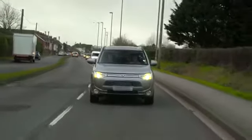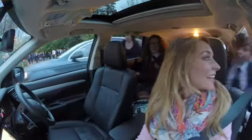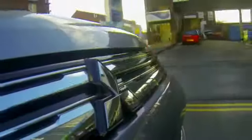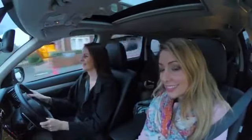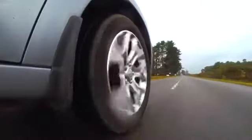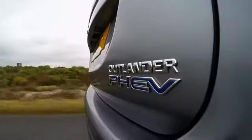That's brilliant. And finally Roz, could you see yourself swapping your Outlander PHEV for a regular diesel or petrol vehicle? Absolutely not. So for busy mum Roz, the Mitsubishi Outlander PHEV is the perfect vehicle. We've seen how little it costs her to run, and when it comes to driving the family around town, the Outlander PHEV has plenty of room. As Roz said herself, there's no way she'd give up her Outlander PHEV now.